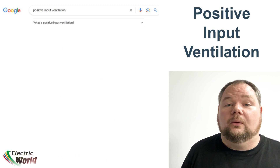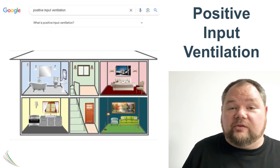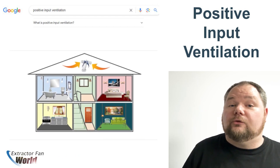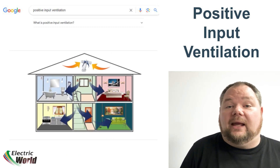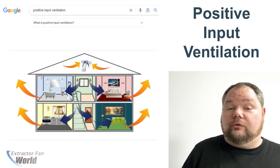Question number one: What is positive ventilation? Positive input ventilation draws filtered air from the loft space and gently pushes the air through your home, forcing stale air out of the natural gaps in the fabric of the building or through trickle vents.